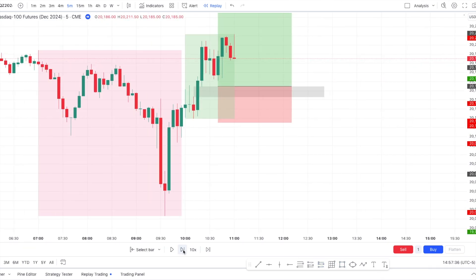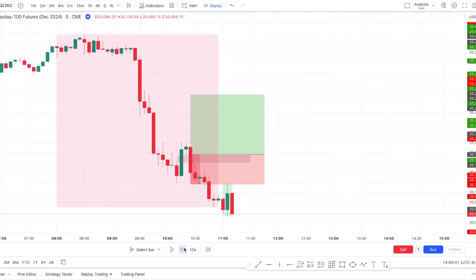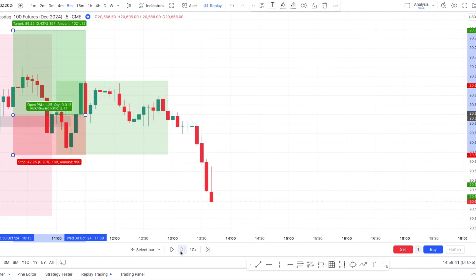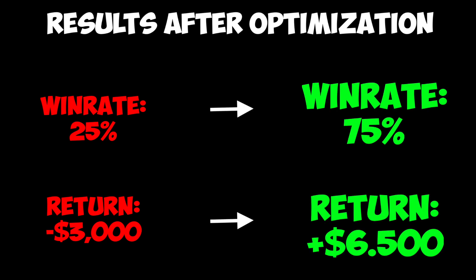I tested Casper's strategy and finished with a 25% win rate and lost 3k on it. However, you might not believe me, but using only one confluence, I was able to transform the strategy and make it a 75% win rate with a return of 6.5k using data science and my knowledge in AI.